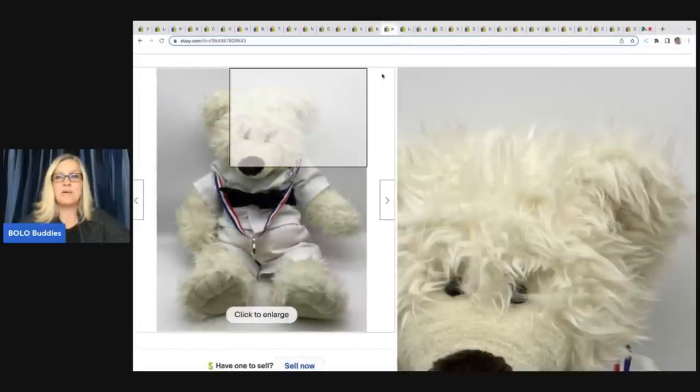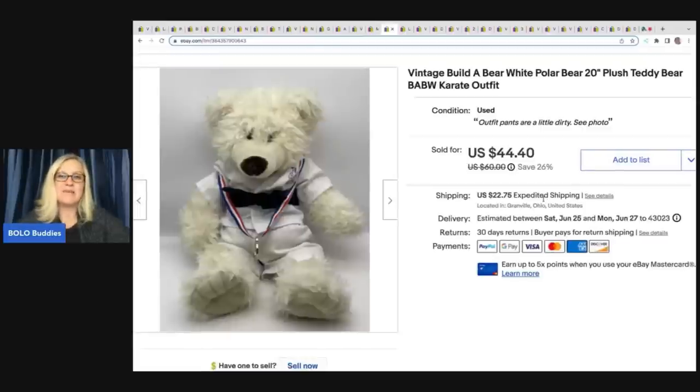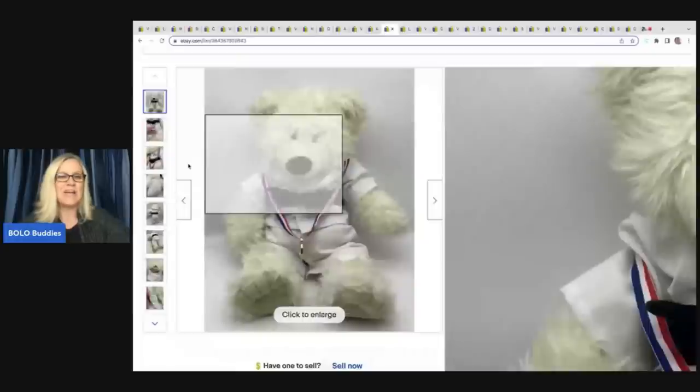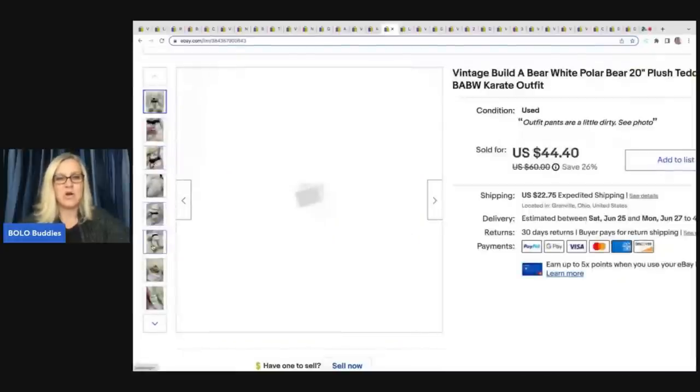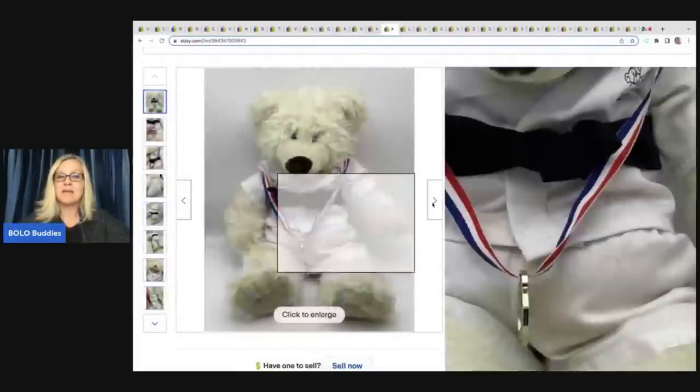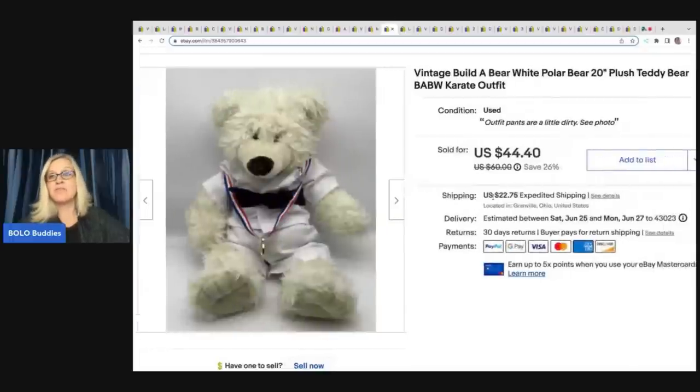This item is a Build-A-Bear plush. I paid a dollar for it and I sold it for $35 plus shipping. He's a white polar bear teddy bear with a karate outfit on. If they have clothes on them they're going to go for more than without. But a lot of times people will take the clothes off and sell them separately — you can always part it out that way too.